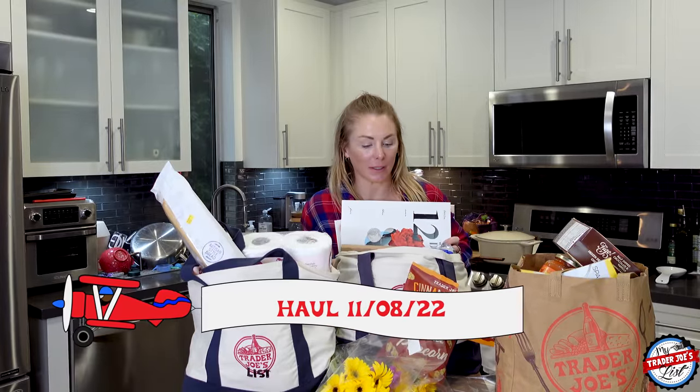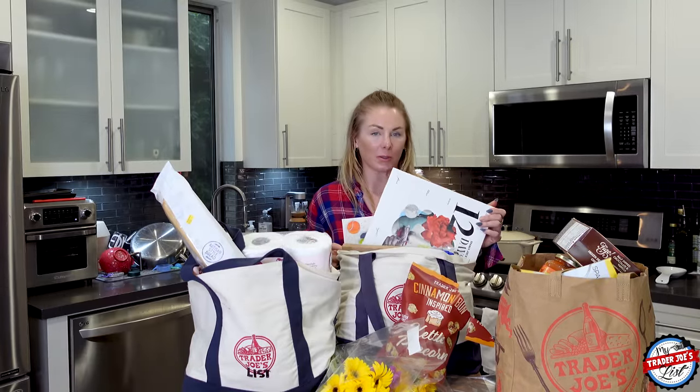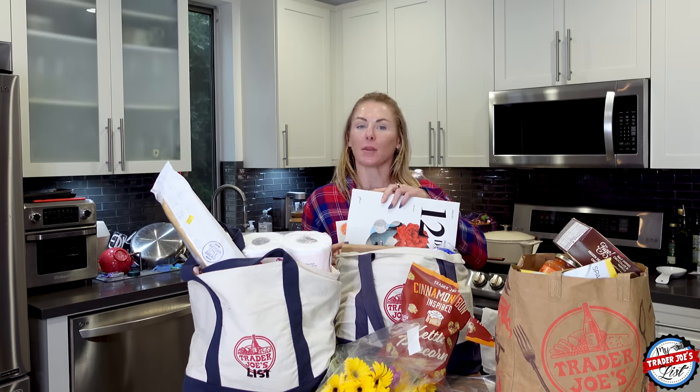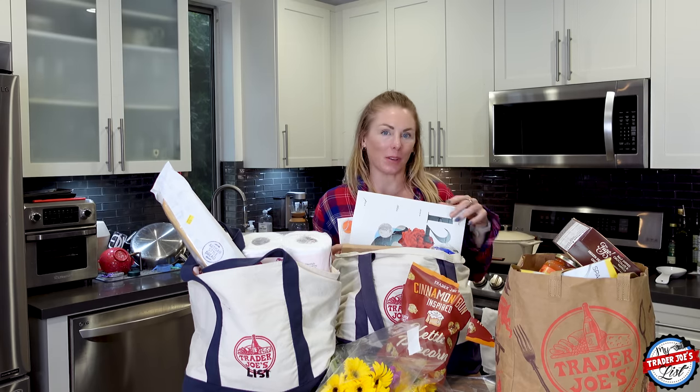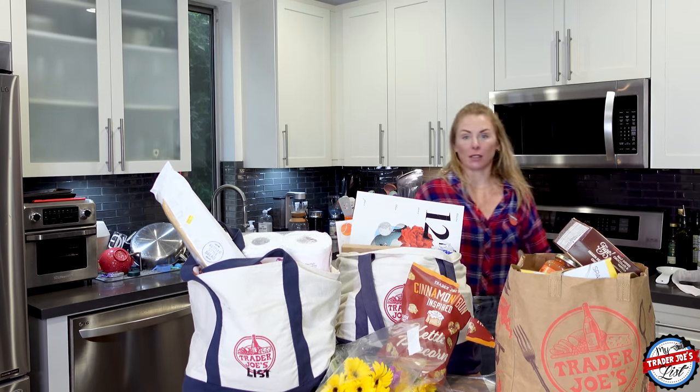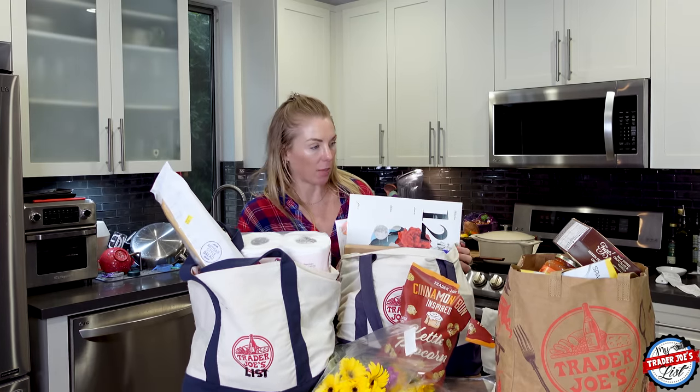To quote the famous Britney Spears — I did it again. I spent way too much money at Trader Joe's. Not the plan, but I'm here to get all the new items and sample and review them for you. So we're going to go through and see if they're good, see if you should buy them. Let's jump in.